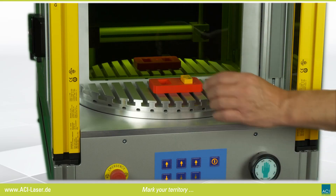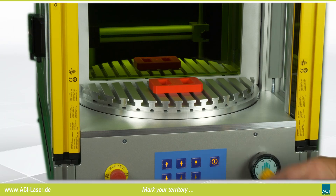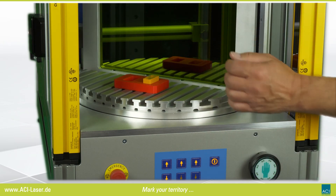Access to the marking area is additionally ensured by a side door for setup purposes. An integrated light curtain protects the user from injuries.